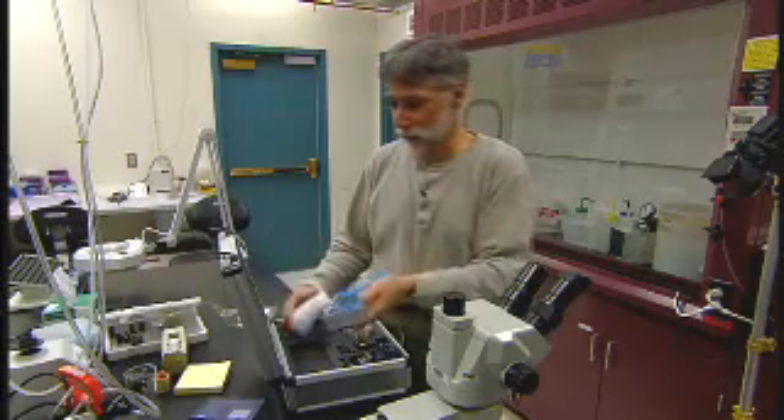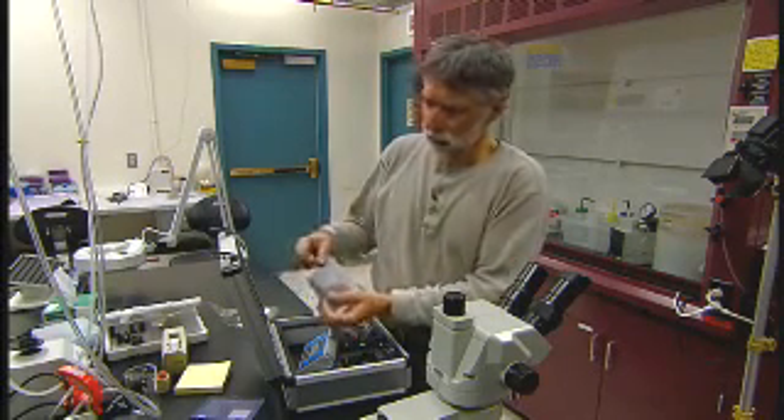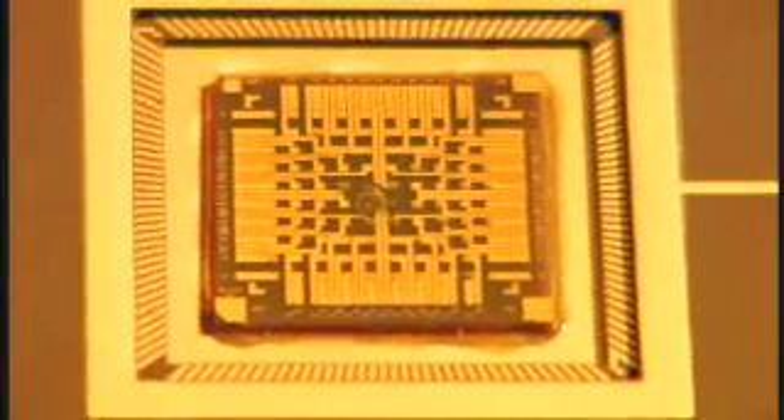The Electroneedle Sensor Array can be easily packaged into a complete analysis system. It's technology designed for healthcare when and where it's needed the most. I really believe it has the potential to revolutionize healthcare, not just in the United States, but really worldwide. It will ultimately bring the kind of medical science and medical technology that we're used to in the developed world into the underdeveloped world.